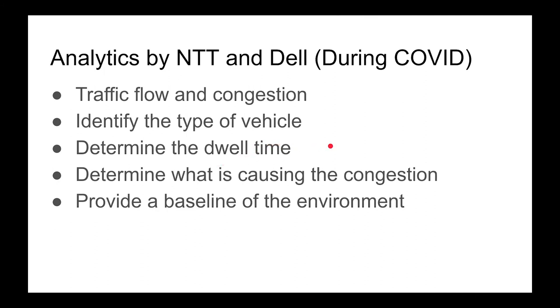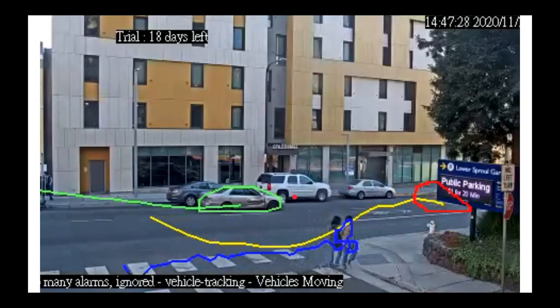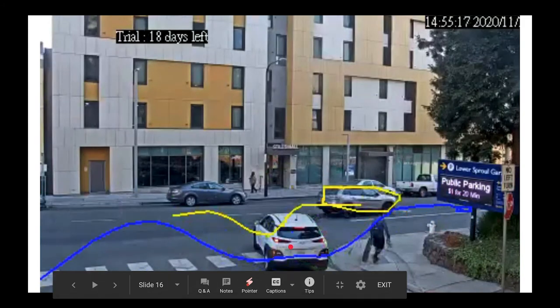We asked NTT and Dell to come in and they installed some sensors. The data they analyzed is from during COVID, so it's skewed, but they looked at traffic flow and congestion, identified types of vehicles, helped us determine dwell time — meaning how long someone spends at the curb — and what's causing congestion. Here's one camera looking east, able to identify a bus. The second camera looks southward toward Blackwell Hall and can identify cars, pedestrians, and even a skateboarder going behind a car in the crosswalk.